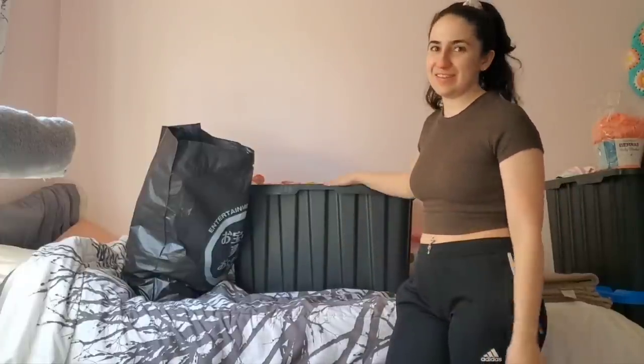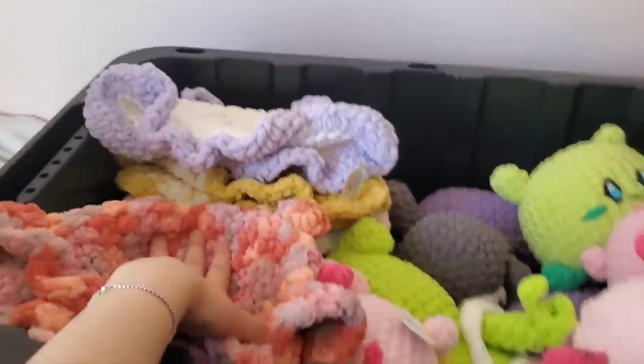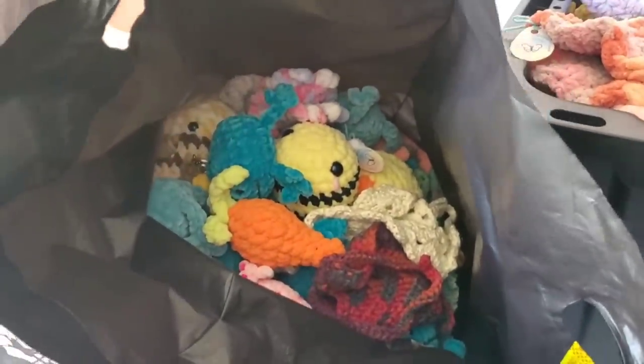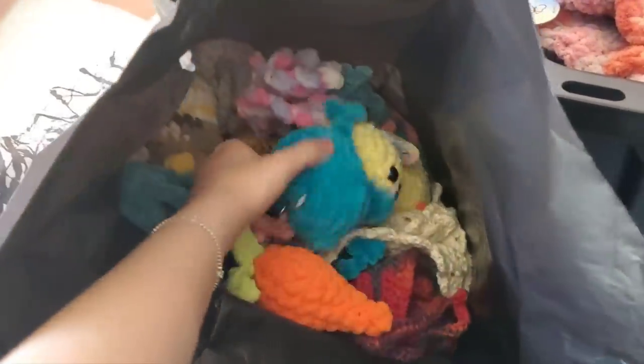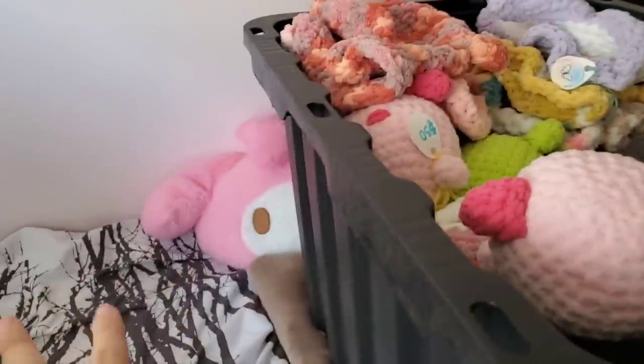Some of the items that I have left over are in this big bin and in this bag. This bin is pretty full — I can still put some smaller plushies in here — and this bag has some of my smaller items like keychains and stuff. I'm gonna take all the items out and show you everything I have right now.